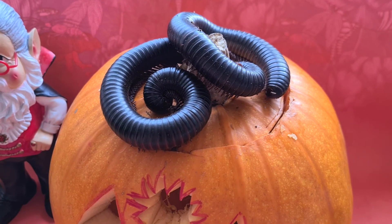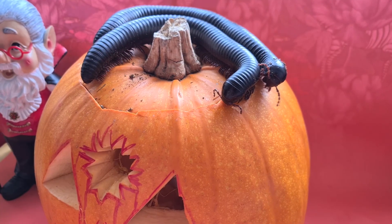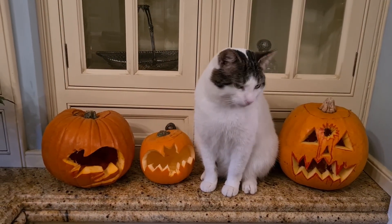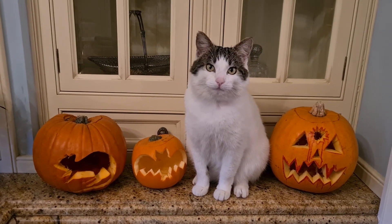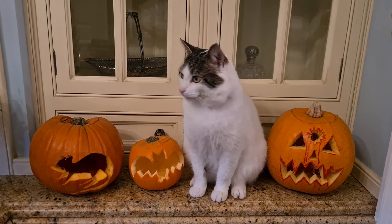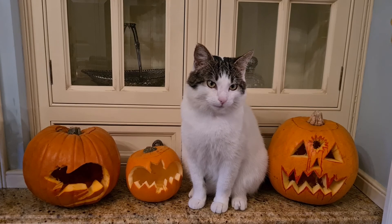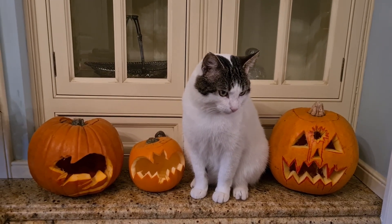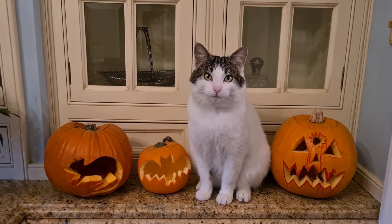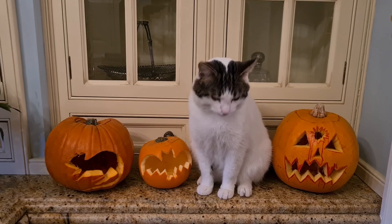Even our invertebrates got in on the action! And last but not least, the pumpkins were reviewed by the newest member of the Floppy Jellyfish family — meet Thor! Thor is a fabulous rescue kitty and we're so excited to have him in our family. Stay tuned, as I will be uploading a video soon all about Thor — I love him so much and I really hope you're excited to meet him properly.